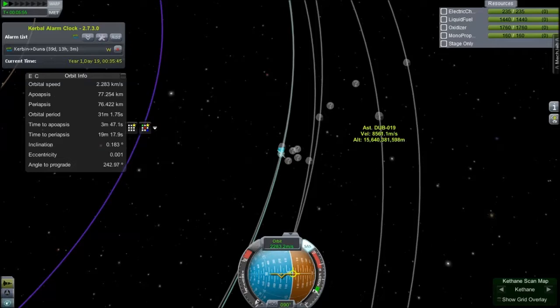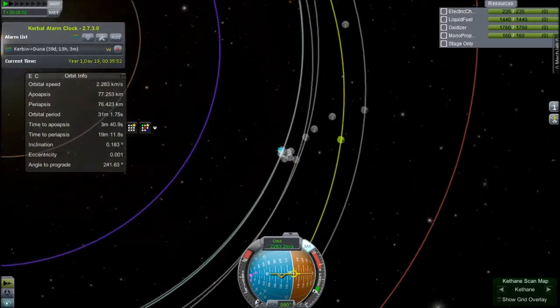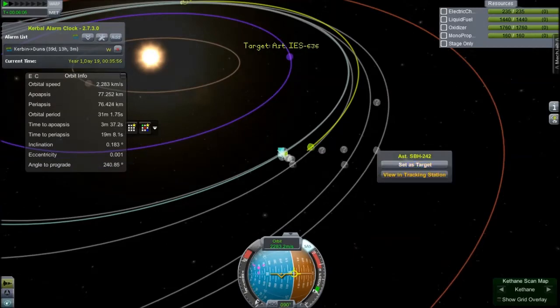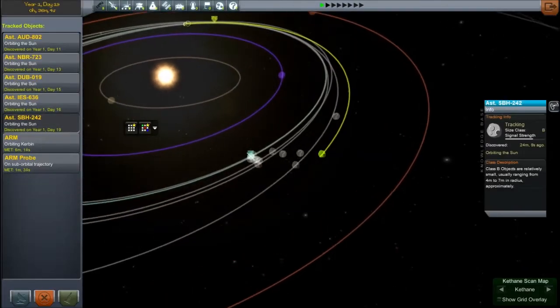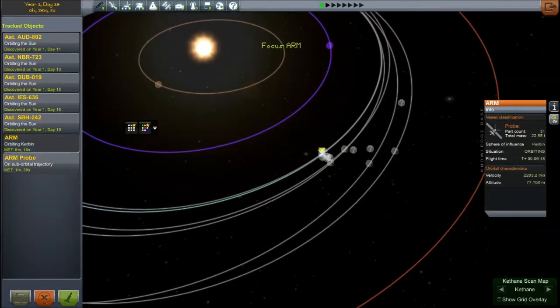I'm just picking out my asteroid. I've actually already picked it out but completely forgot which one it was, so I'm clicking through trying to figure out which is which. I think it's this one — it doesn't tell me the information unless I view it in the tracking station. I'll view it there to confirm. Yes — Class B. That's the only one I could find that was Class B, which is small but not too small. I'll go back to my ARM spacecraft — the Asteroid Redirect Mission.